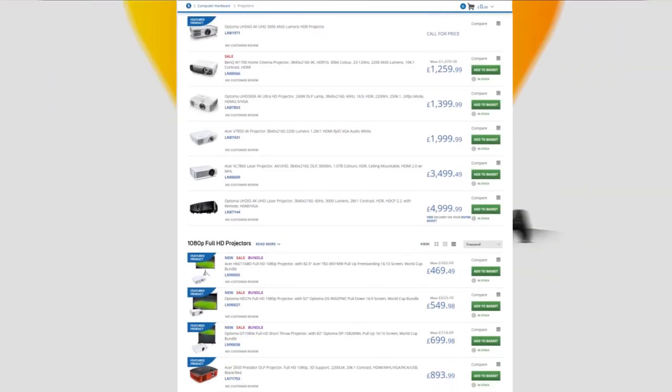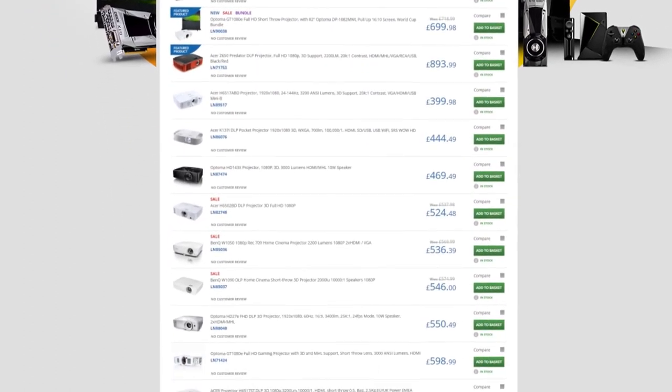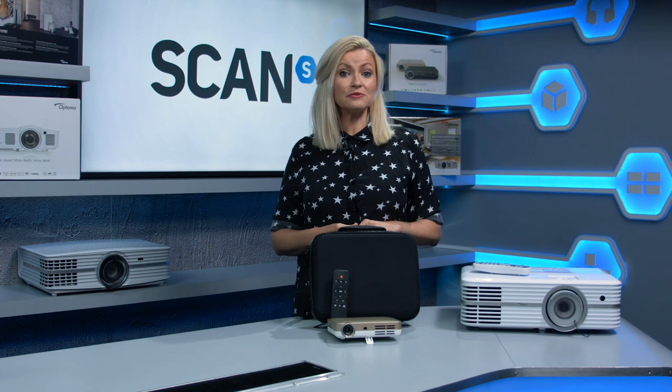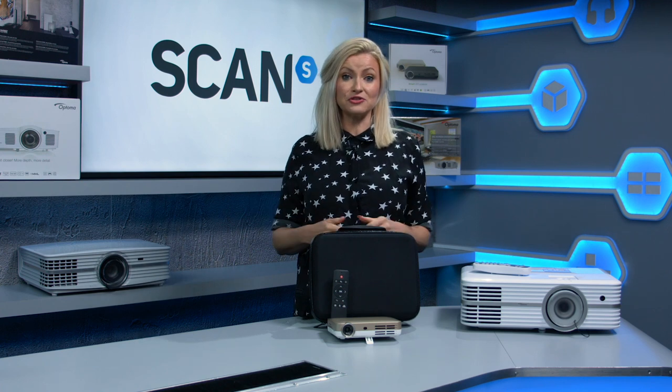We do have a wide range of projectors available here at Scan from all of the top brands to suit almost all budgets, which you can view on our website. So first things first, what's a projector? Well in very basic terms, a projector describes a device which takes an image from a video source and then projects it onto a dedicated screen or another surface such as a wall.